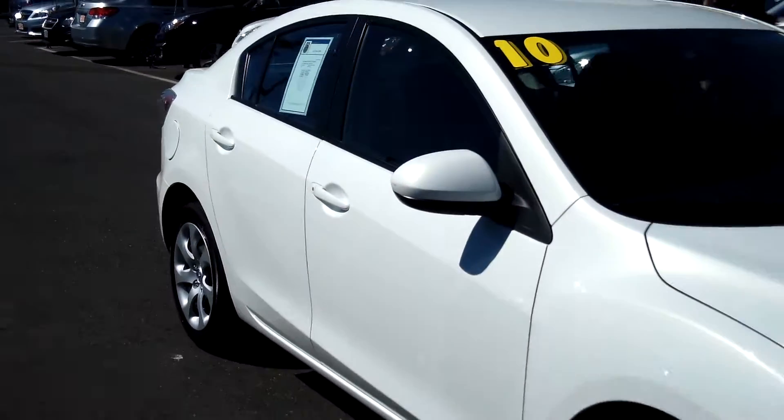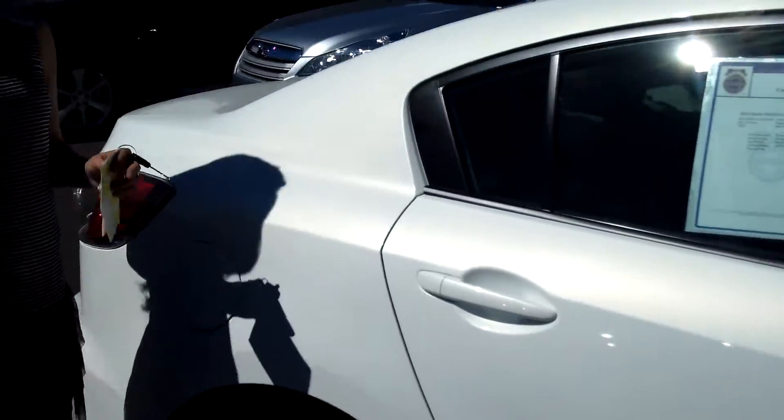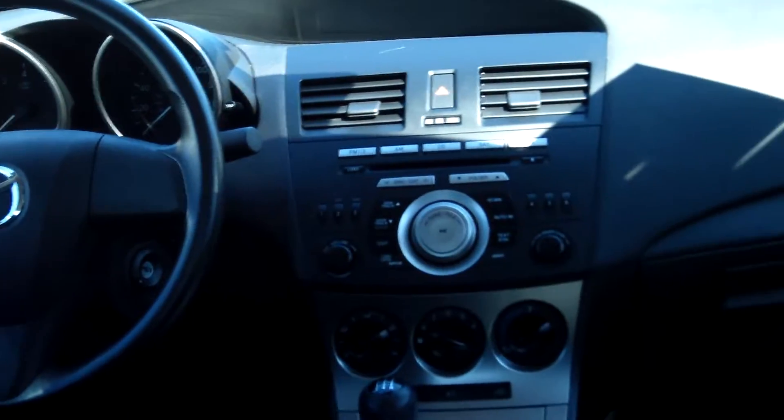This vehicle is in excellent condition. It has tinted windows. It's got a nice cloth interior. It is a 4-cylinder, 2.0 litres, manual 5-speed with overdrive.